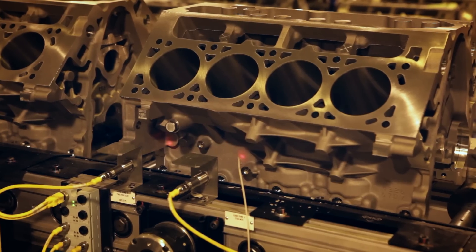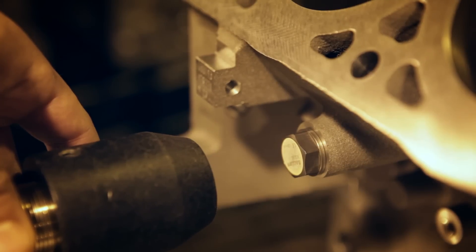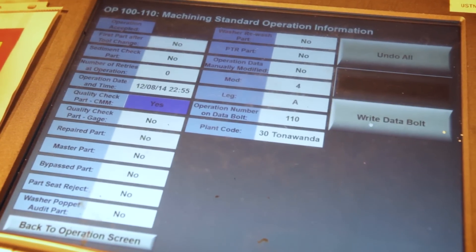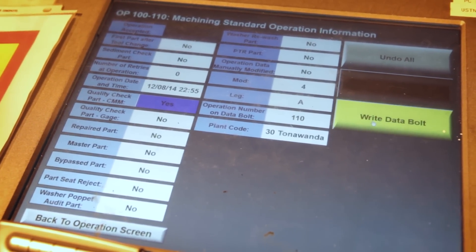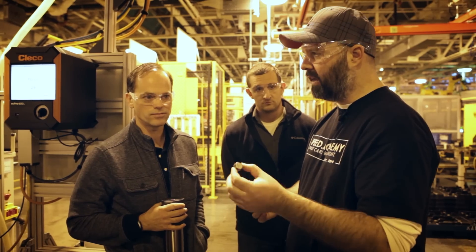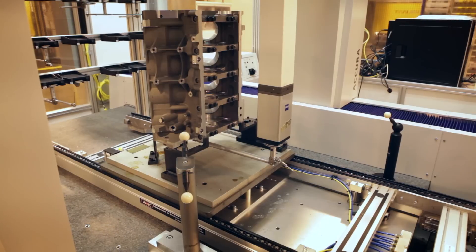Part of the $400 million retooling the plant received to build the Gen 5 small blocks includes the use of data bolts with an RFID chip built into the head. This allows all 29 machining steps performed on the block to be tracked and traced, plus there's robotic quality control testing measuring down to the micron to further ensure everything is within spec.